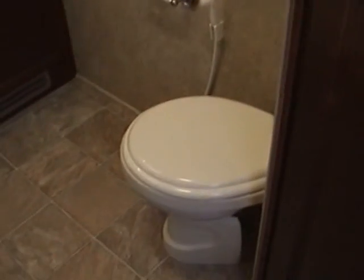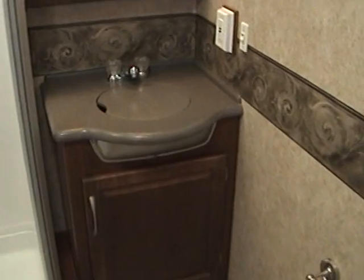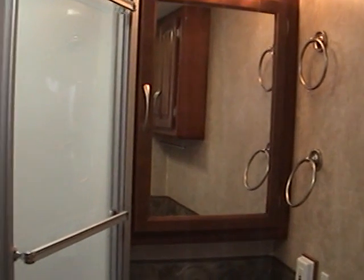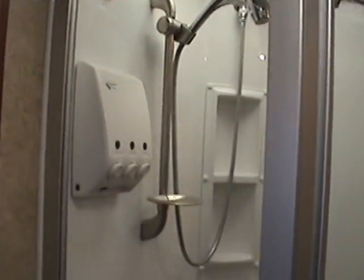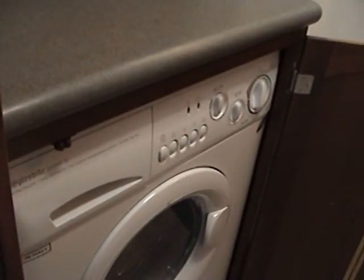Entering into the bathroom, it's fully contained and enclosed, including the toilet, a sink with a solid surface top and cover, the vanity with mirror, a very spacious shower with glass enclosure, a skylight, soap dispensers, and an adjustable shower head. Also in the bathroom is a built-in Splendide 2000 washer and dryer.